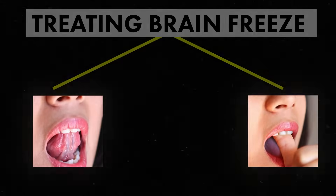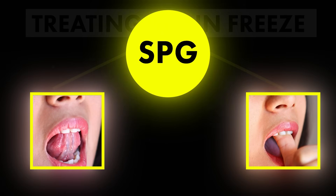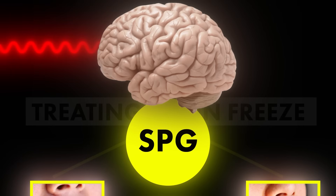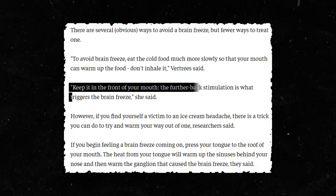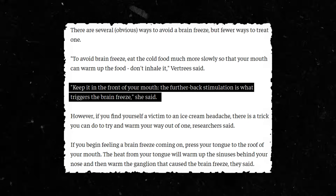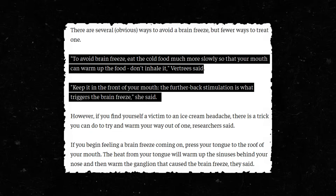The relative warmth of your tongue or thumb rapidly warms the SPG, which then tells your brain to stop the pain response. You can also cover your mouth and nose and breathe into your hands to circulate warm air that raises the temperature of the soft palate as well. To prevent brain freeze, you can eat the cold food near the front of your mouth, away from the SPG, or eat it slower, giving your palate time to adjust.